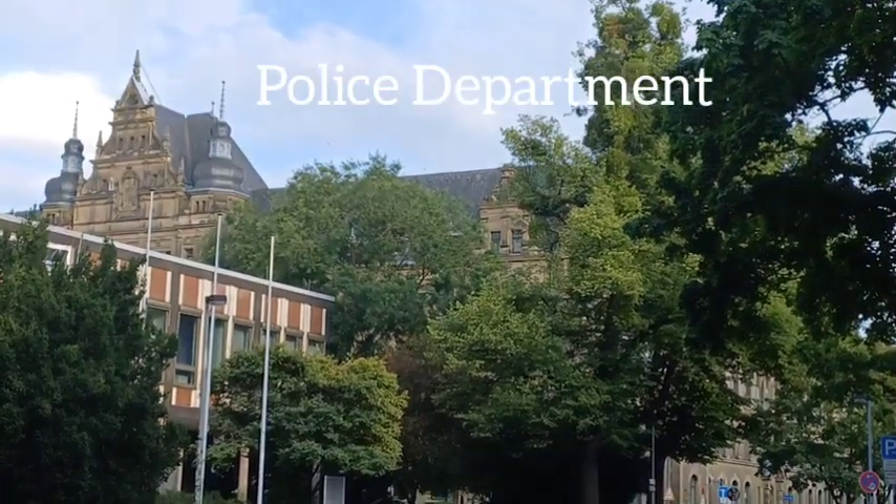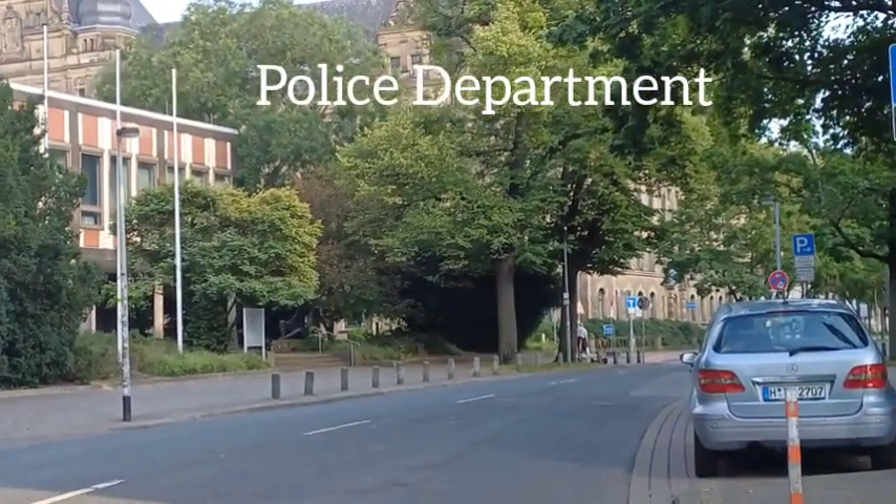That's the police department building. It's a nice street here.